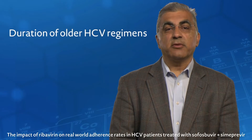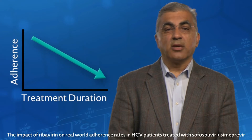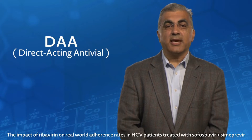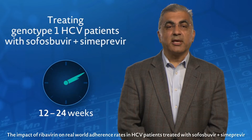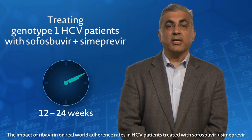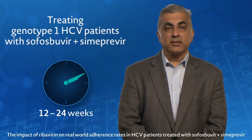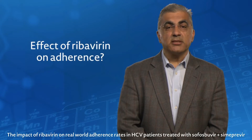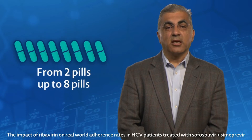Older HCV regimens require 24 to 48 weeks of treatment, which often resulted in poor adherence. Newer direct-acting antiviral regimens, also known as DAAs, such as sofosbuvir plus simeprevir, were approved by the FDA for use in the U.S. with and without ribavirin for treating genotype 1 chronic HCV patients over 12 and 24 weeks. It is unknown if adding ribavirin, which raises the pill count from 2 pills to up to 8 pills, affects adherence rates.